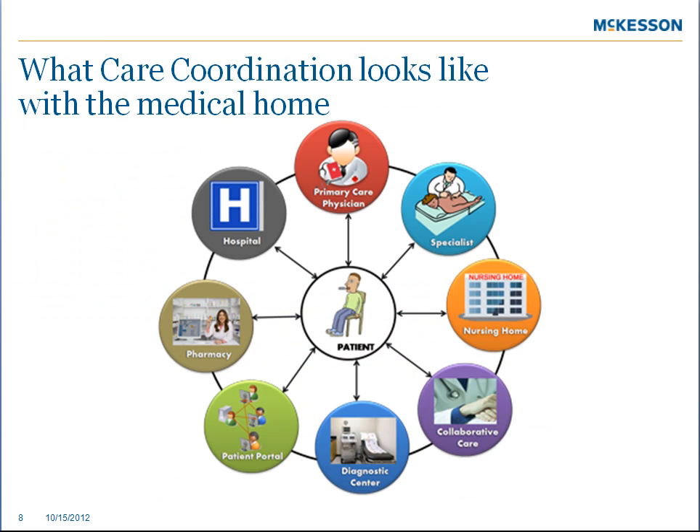Care coordination in a medical home is organized, it's efficient, and it produces positive results. It involves the primary care practices coordinating care for patients with specialists, hospitals, diagnostic facilities, and pharmacies.